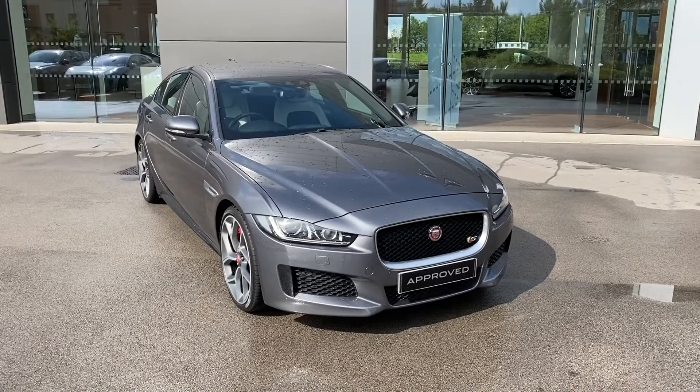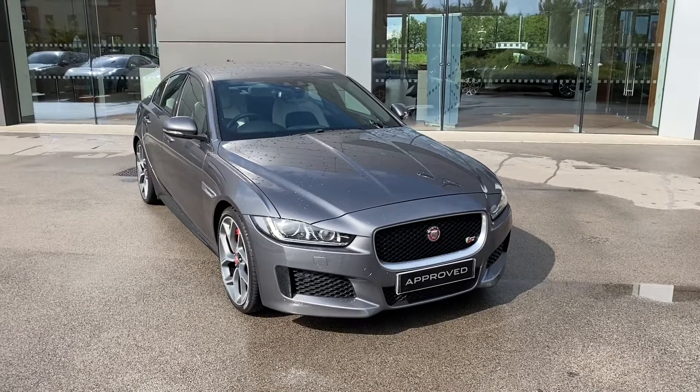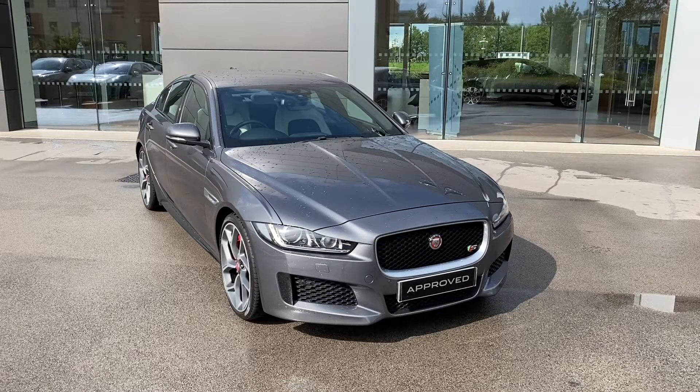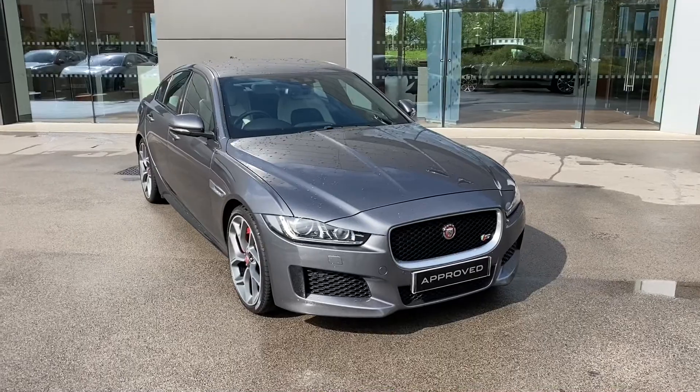With this being an approved used vehicle, it will come with a minimum 12-month manufacturer warranty, in addition to other benefits. If this vehicle does interest you throughout the video, please call us on 01270 445 200, and our sales team will be more than happy to help.